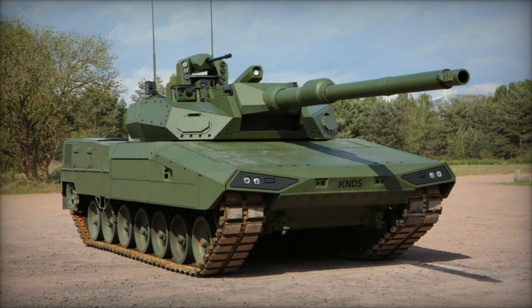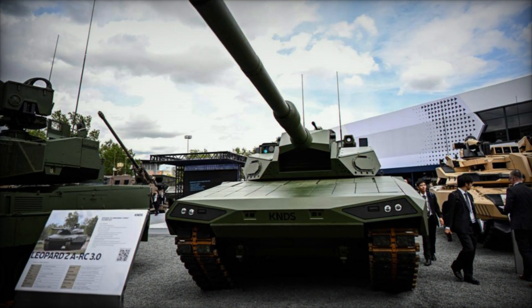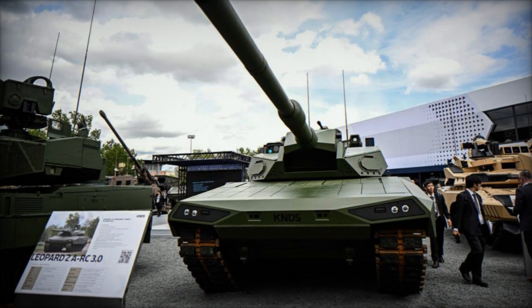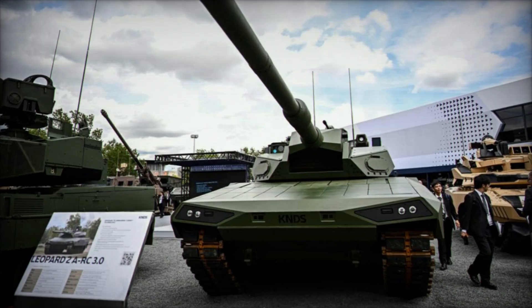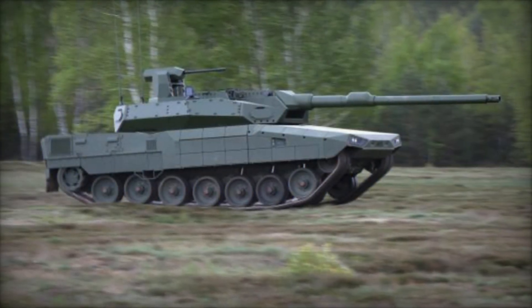The tank is armed with a NATO 120mm L55 or L44 smoothbore gun, which can be interchanged with larger calibers such as 130mm or 140mm guns for enhanced firepower capabilities.